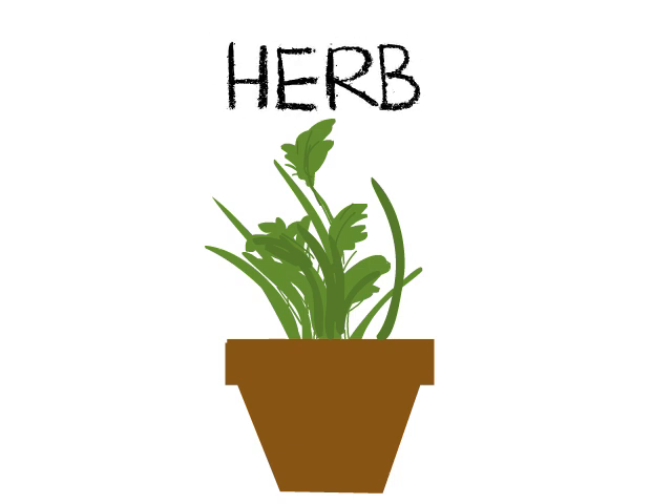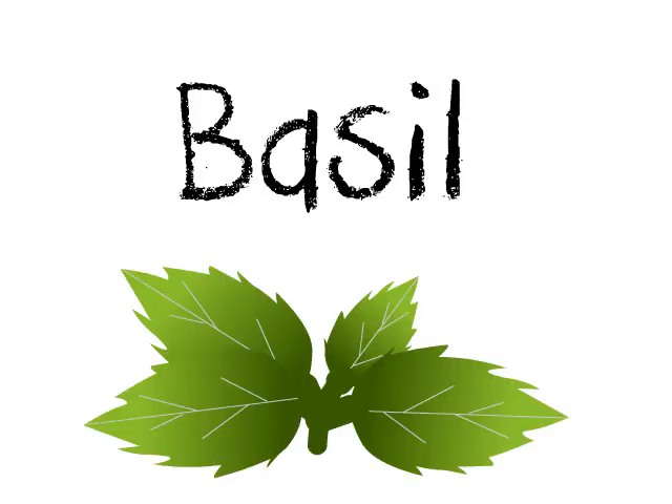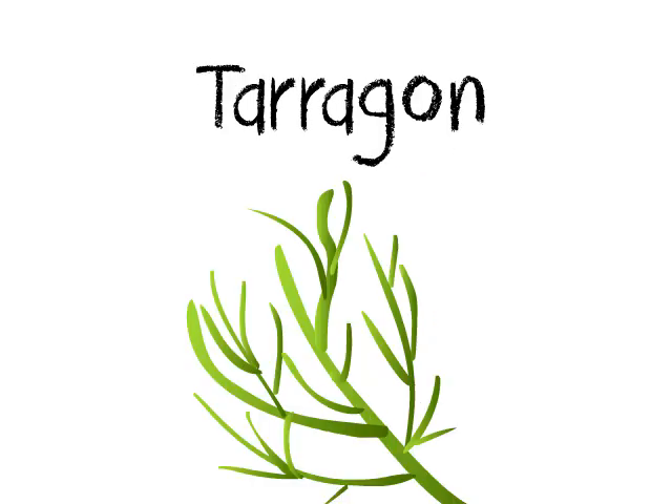Grasses are herbs. Examples are aloe veras, basil, parsley, tarragon, and lemon.